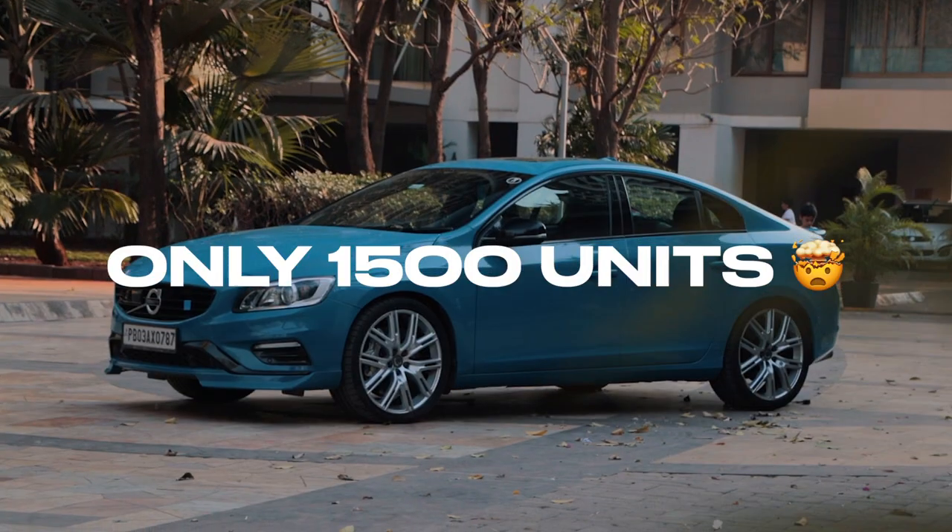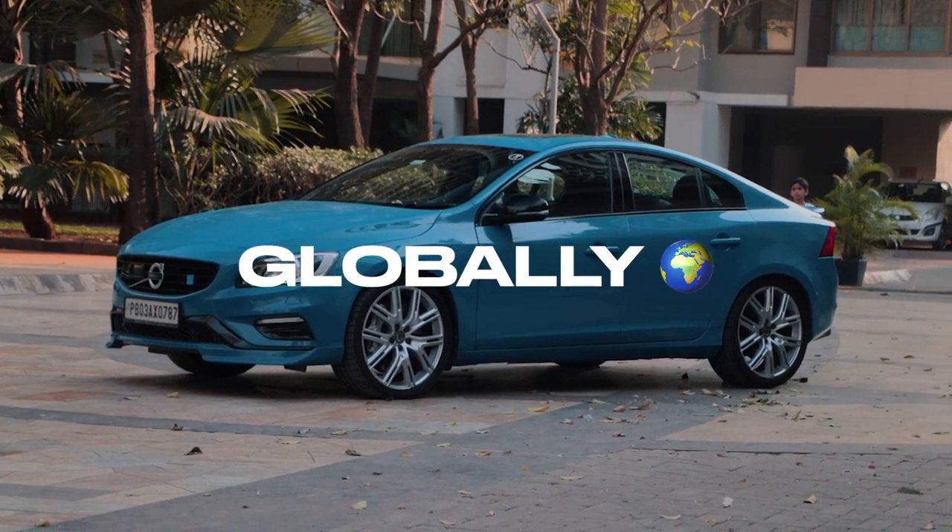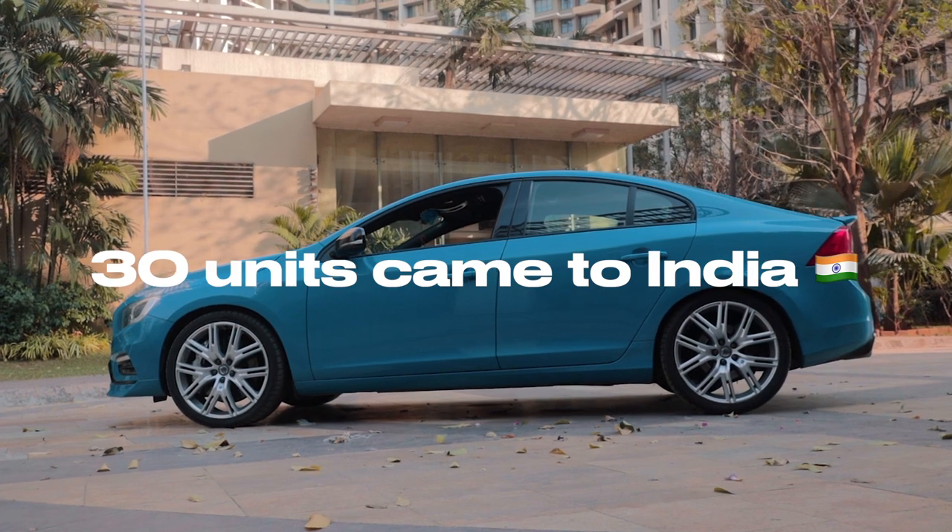Now let me tell you what makes the S60 Polestar so special. First of all, there are only 1,500 units ever sold globally, and out of those 1,500 units, only 30 units came to India. And this is one of the 30 units that has ever touched our shores.